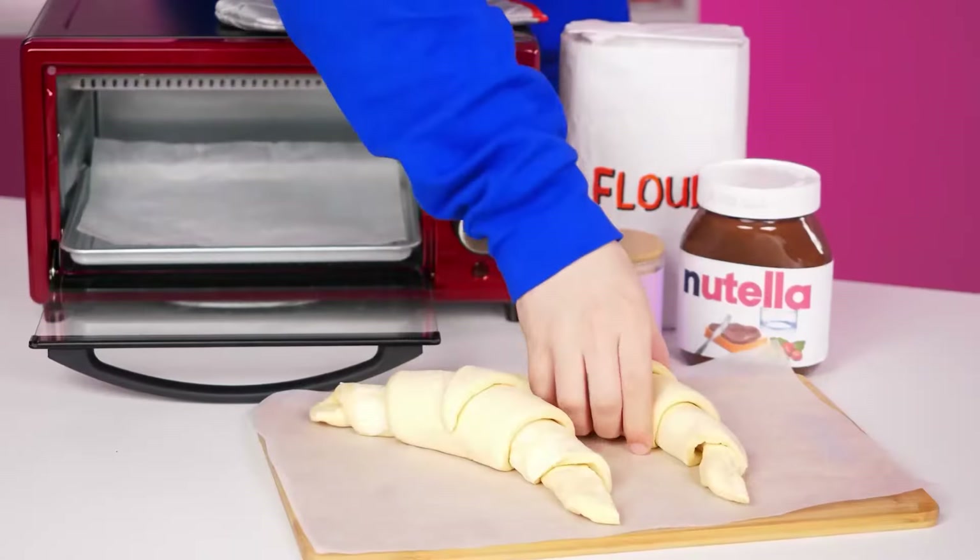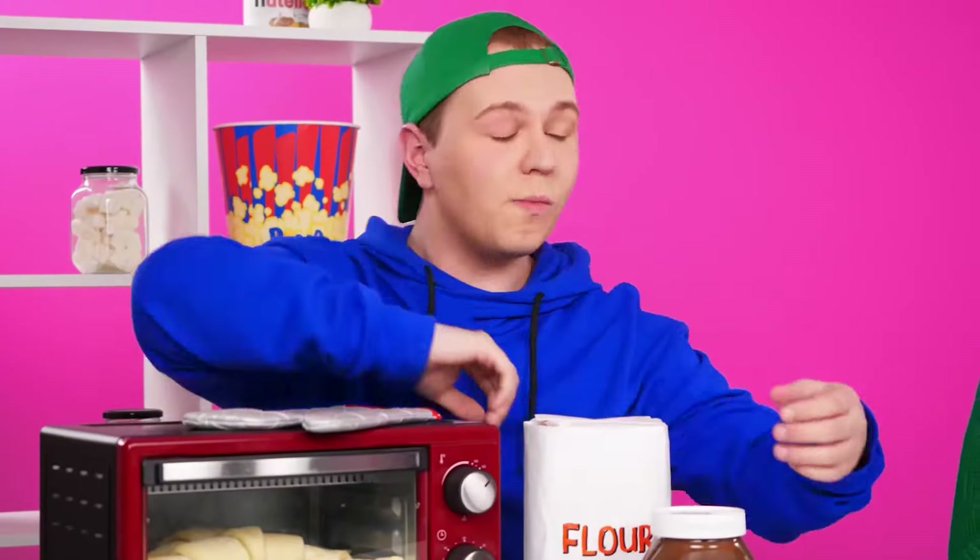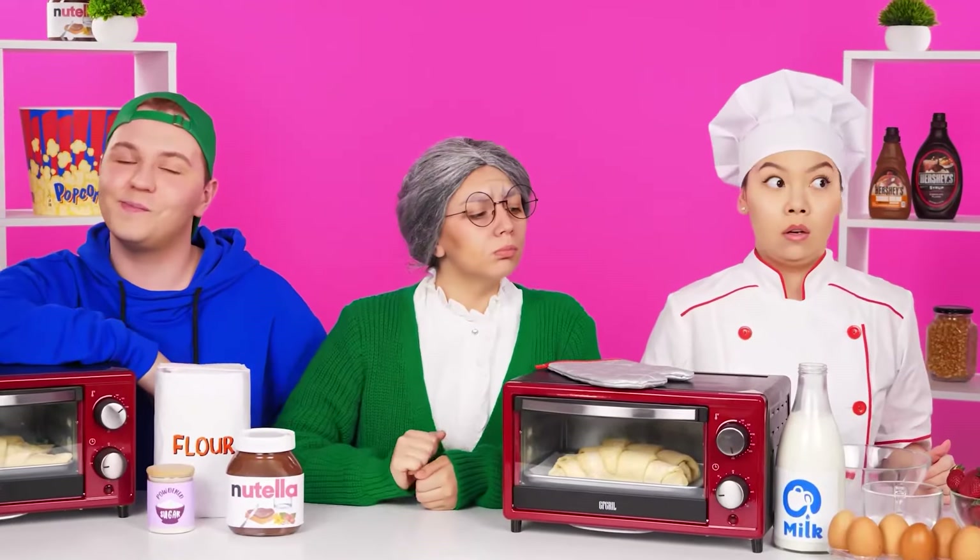I can do that too. Put it down, close it, turn it on. Thank you, Grandma. And this is your cooking? Yeah, I'll make the dough myself.